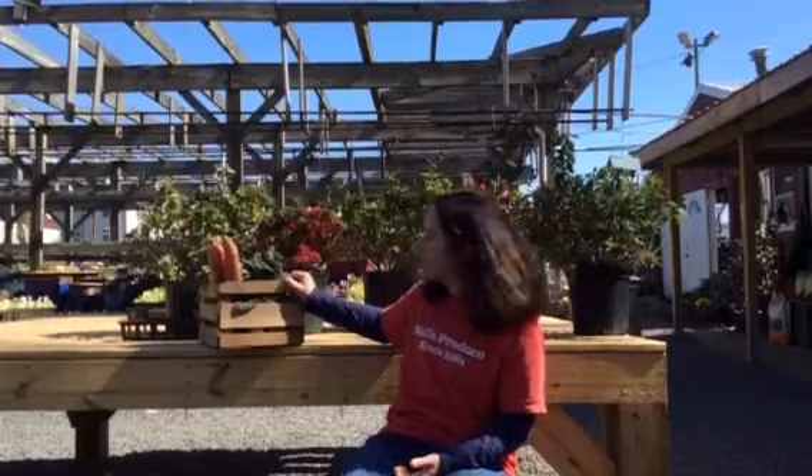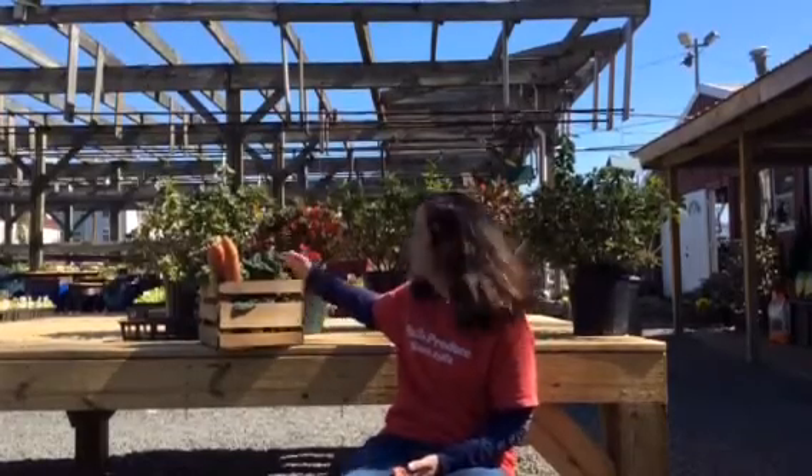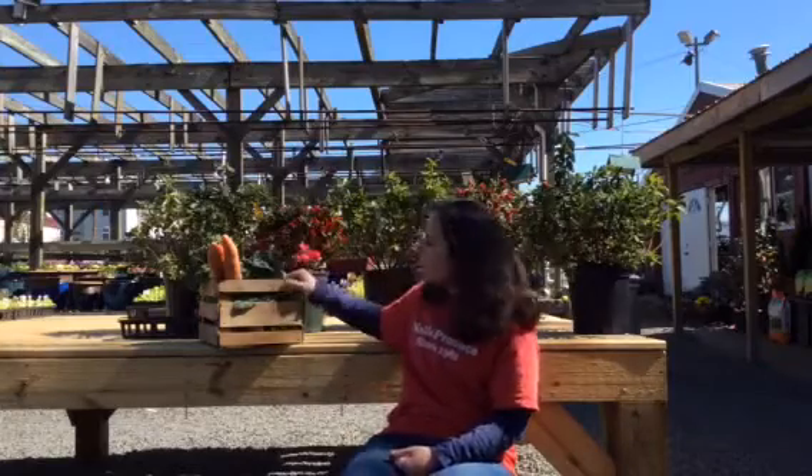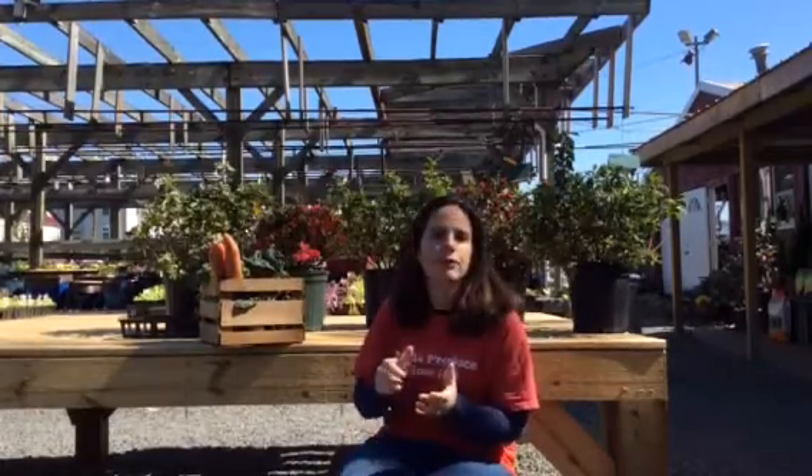So this is our crop share box right here. It will be a variety of fruits and vegetables, primarily vegetables for supper. There's always at least one fruit item each week. Last week's box had carrots, onions, navel oranges, beets, red leaf lettuce, spinach, and baking potatoes.